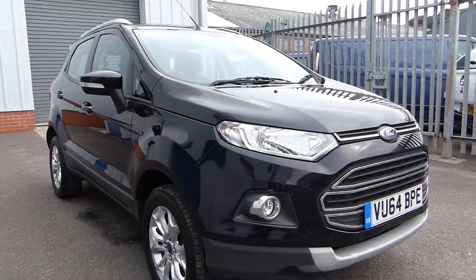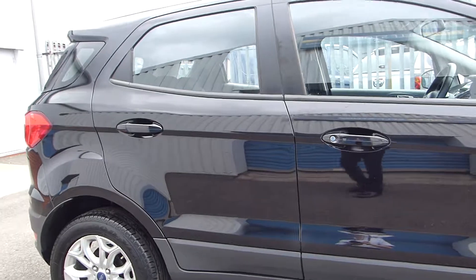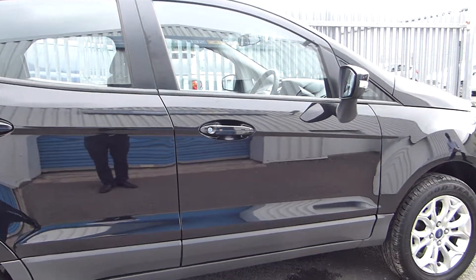External features include front and rear fog lights, alloy wheels, keyless entry, silver roof rails, a spare wheel, and it's finished in this stunning shadow black paint.